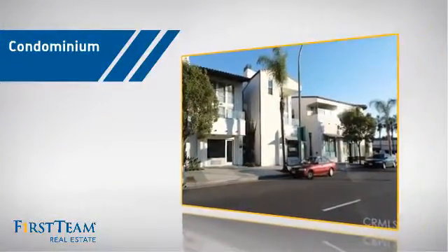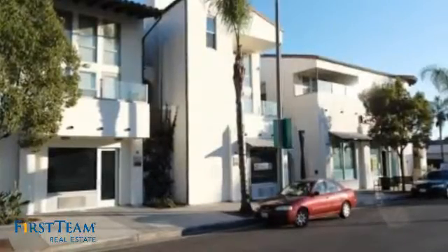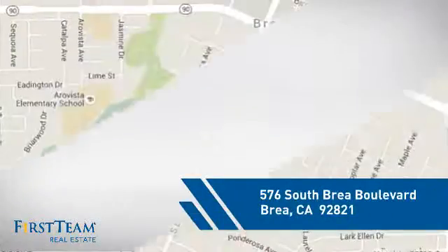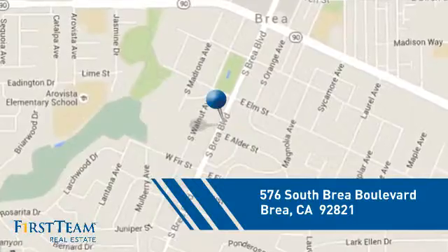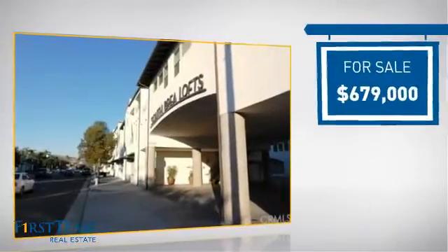This condominium is a great choice for those who want the privacy and easy maintenance of condo living, and it's located in this area. Currently listed at just under $700,000.